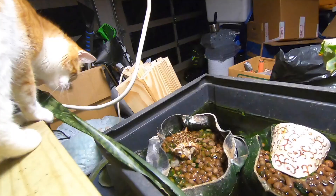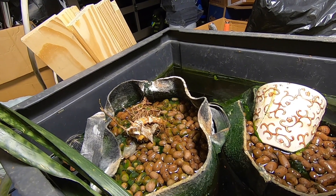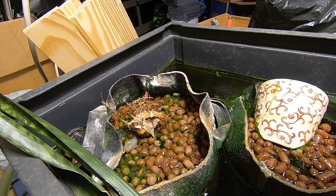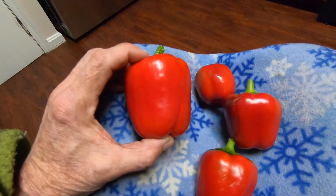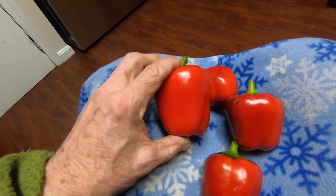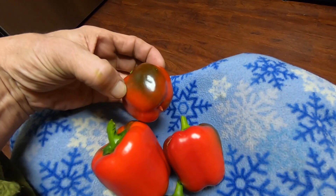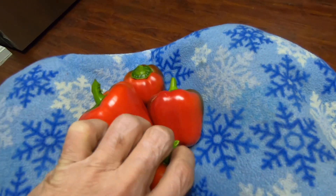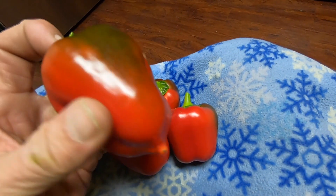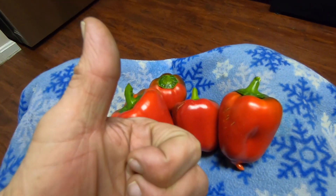Originally we started with 11 plants but the cats nibbled them down to nubbins. We were only able to keep the last one by putting baskets around it to keep the cats away. Here are the harvested bell peppers — my hand is there for reference. They're not all that big, but they were the red sweet variety. It took almost a year to grow these with the cats and everything, but it's nice to have them. We've got a few more coming off.